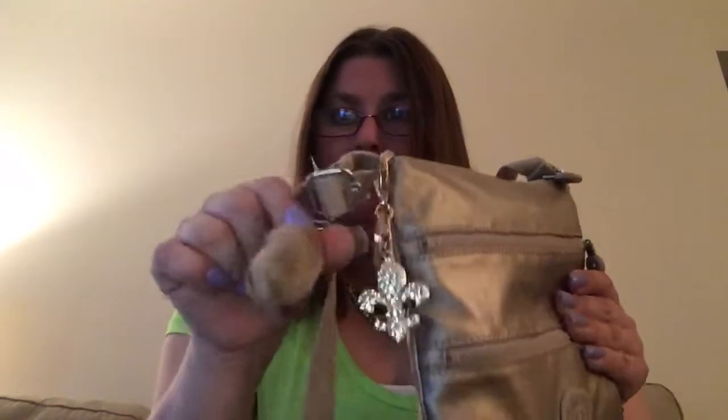This is the Kipling Kiko bag in the color Toasty Gold, and there's a little monkey — her name is Kathy. I also added this little key fob that I bought at an accessory store for like a dollar eight, which is so cheap.